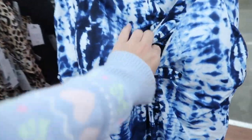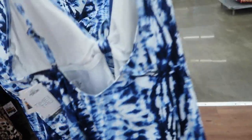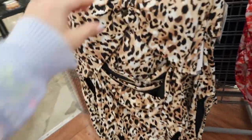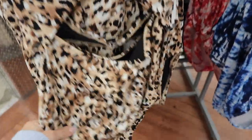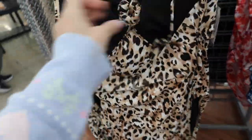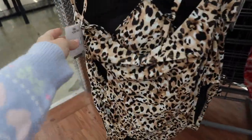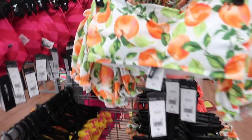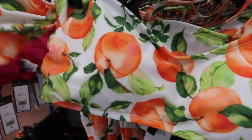New one-pieces from Time and True — the first one has a knotted detail high on the side with adjustable straps, and is $24.98. The second one has a ring detail cutout in the stomach, adjustable straps, and a little back closure. It's also $24.98.